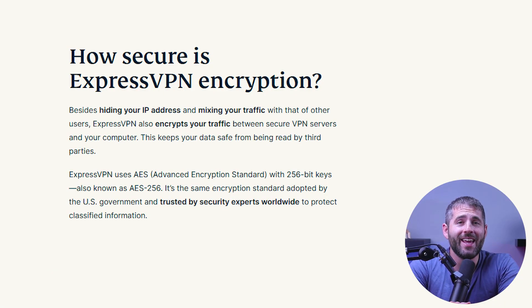One of the most important factors to consider when choosing a VPN is security, and ExpressVPN excels in this area. They use AES 256-bit encryption, which is widely regarded as the industry standard for encryption technology and is trusted by governments, militaries, and banks worldwide.